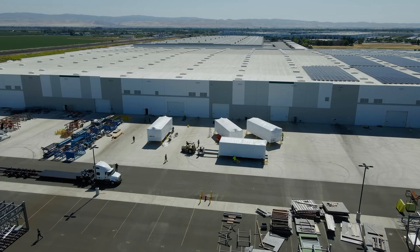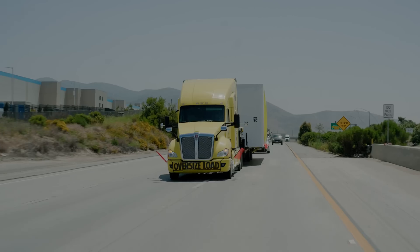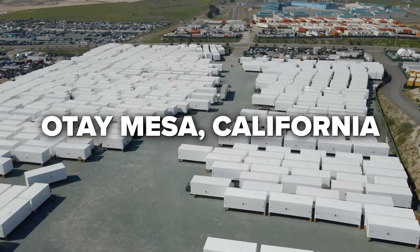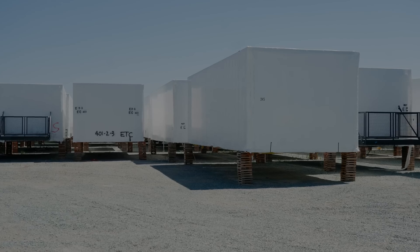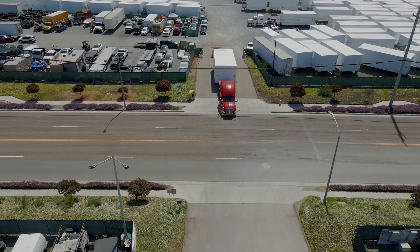Months before the project start date, every time a module was completed at the factory, we moved it from the factory to the staging yard. That staging yard was located in Otay Mesa, California. Upon arriving to the staging yard, we then organized them in proper sequencing, so when we began shuttling them to the job site, it was a very efficient process.